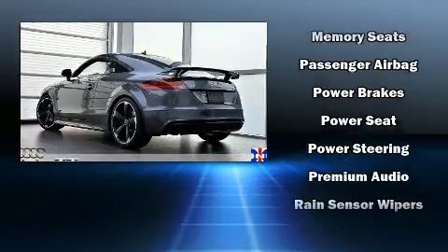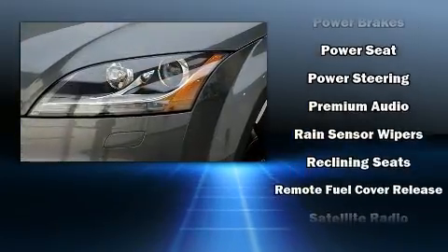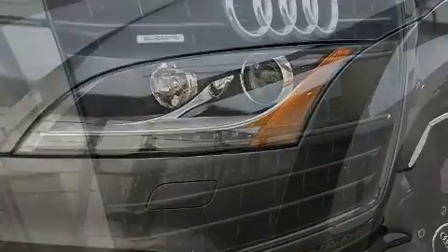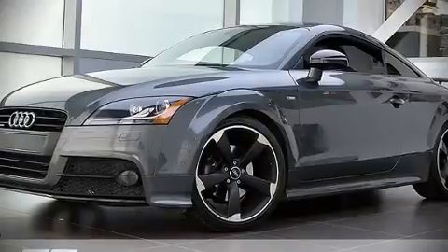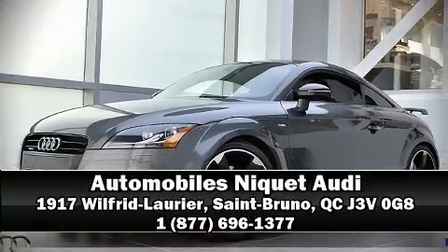Audi also prioritized safety and security by including front and side impact airbags, traction control, and ABS brakes. Stop by our dealership or give us a call for more information.